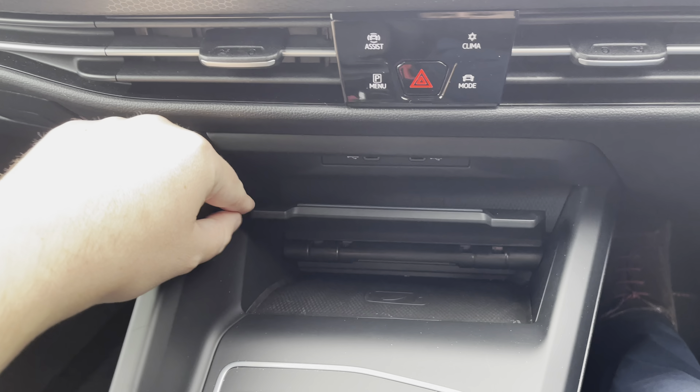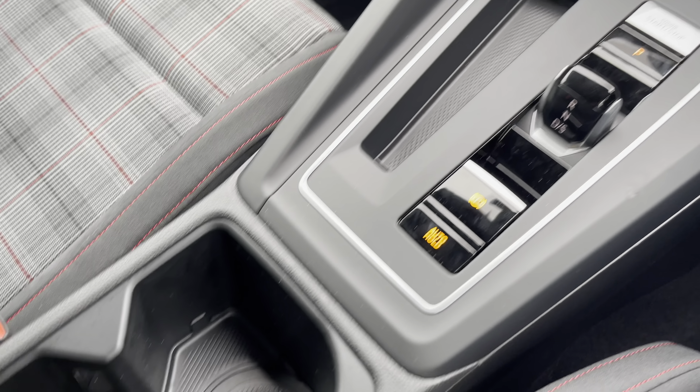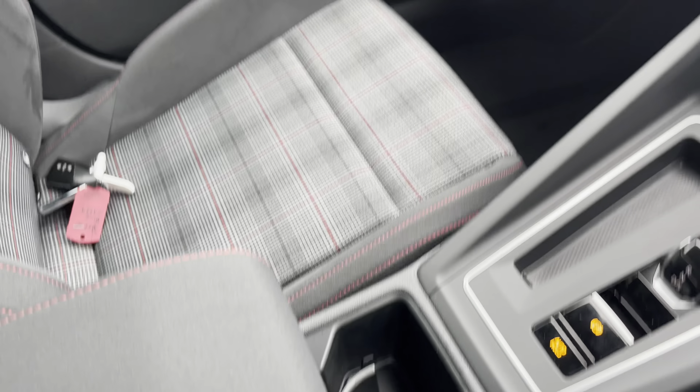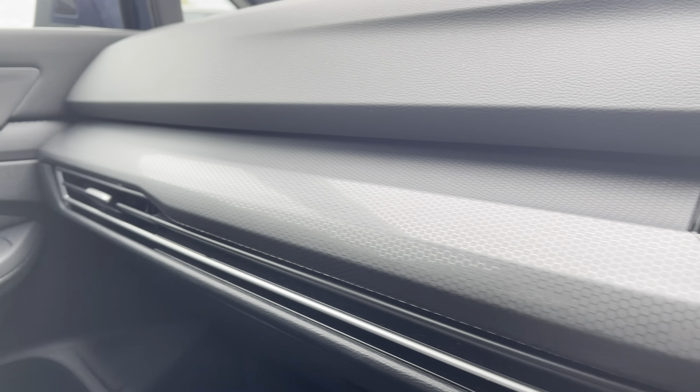Moving a little further down the cabin, you've got a couple of USB-C type ports for charging your devices, and wireless phone charging as well. There's also a cup holder with adjustable storage, an adjustable armrest with plenty of storage inside, and that lovely honeycomb design on the dashboard.